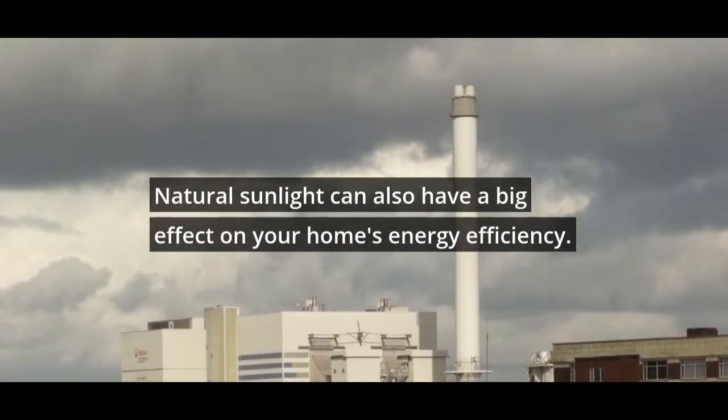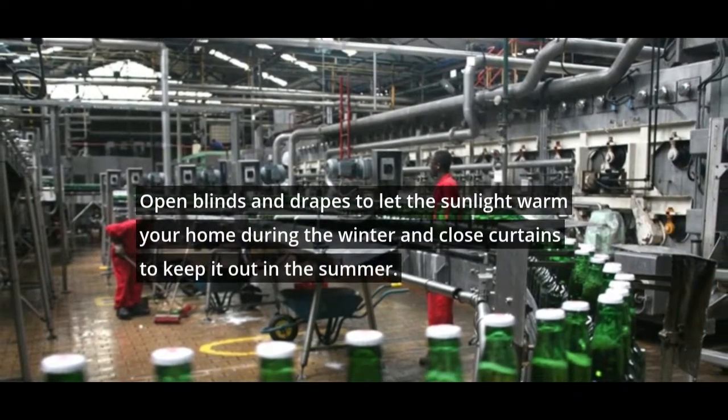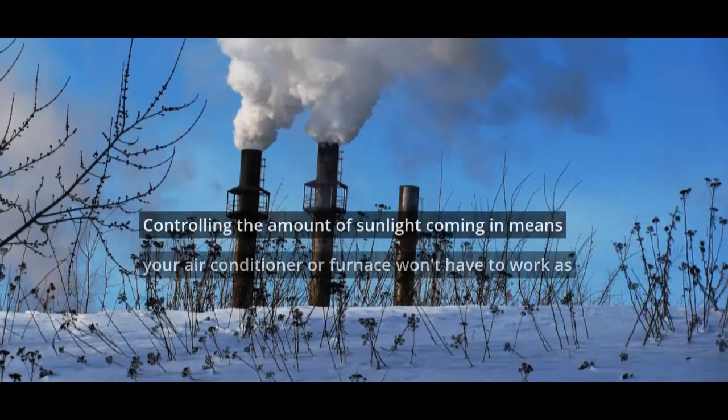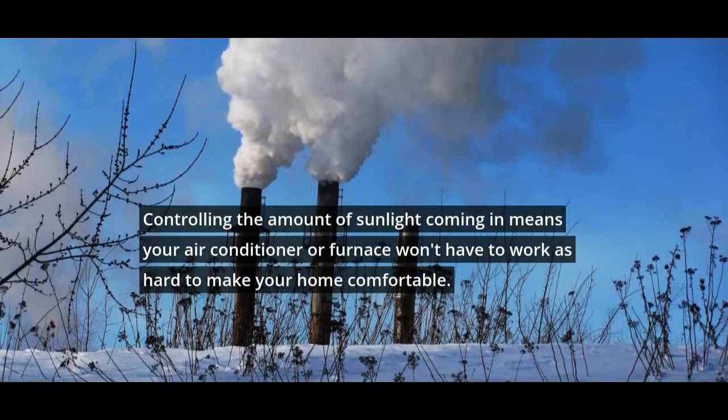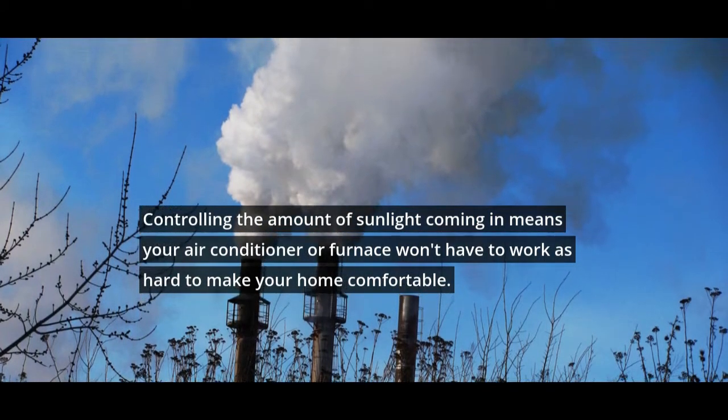Natural sunlight can also have a big effect on your home's energy efficiency. Open blinds and drapes to let the sunlight warm your home during the winter, and close curtains to keep it out in the summer. Controlling the amount of sunlight coming in means your air conditioner or furnace won't have to work as hard to make your home comfortable.